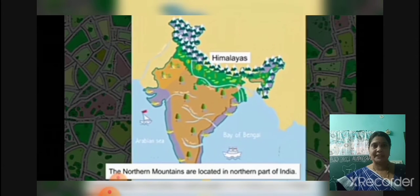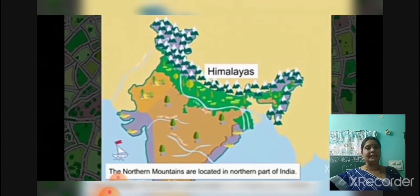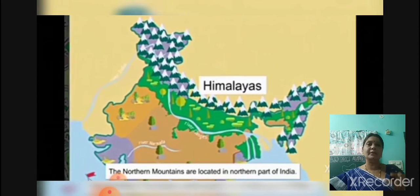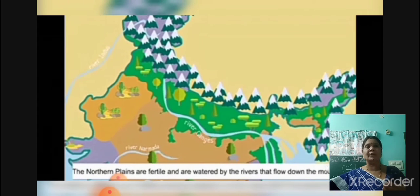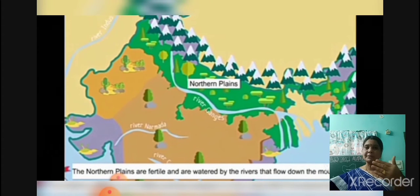These are the main physical features we discussed. Coming to the mountains, here the world famous Himalayas lies in the northern mountains. Coming to the south of the mountains, we can observe northern plains. This land is very suitable for agriculture, because here the main rivers are flowing — Ganga, Yamuna and Brahmaputra.